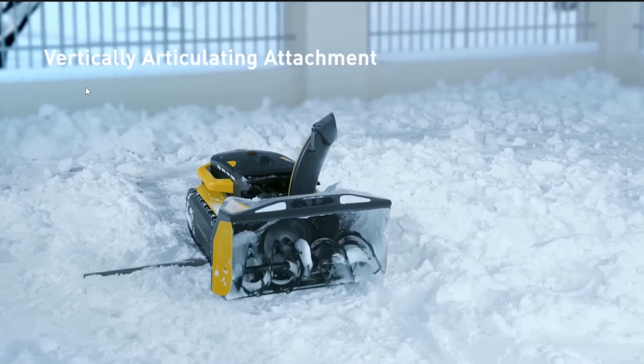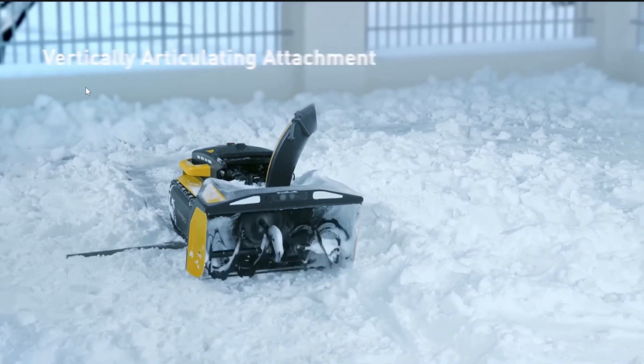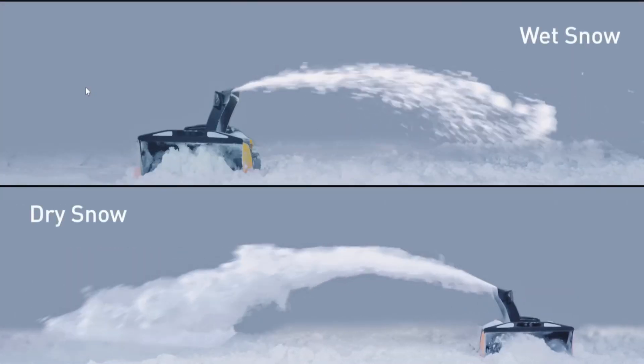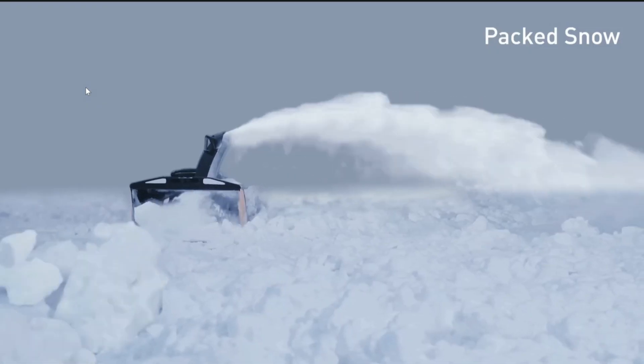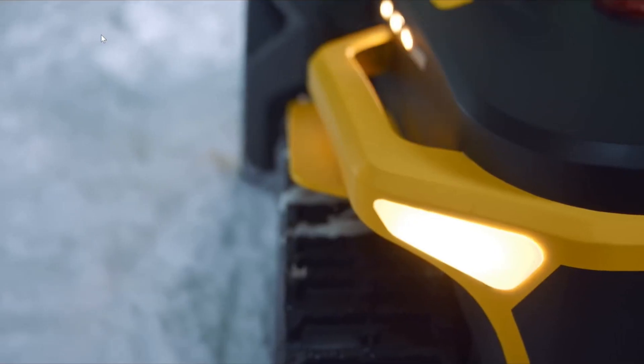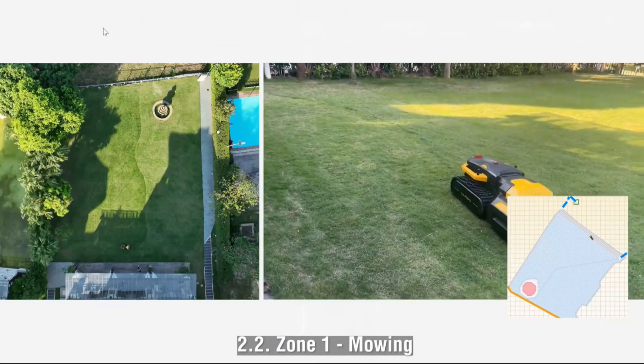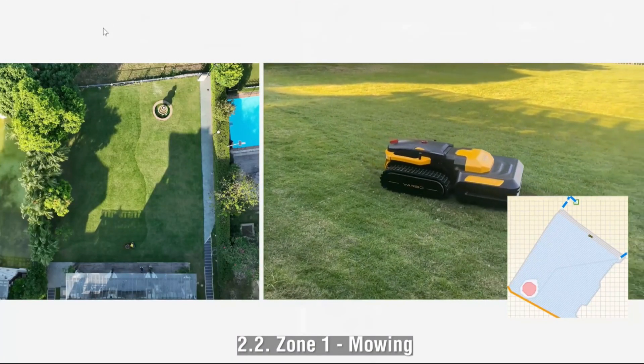Current modules include the snow blower, which tackles up to 12 inches of snow, with an adjustable chute for precise snow direction and a serrated auger for breaking through packed snow and ice.